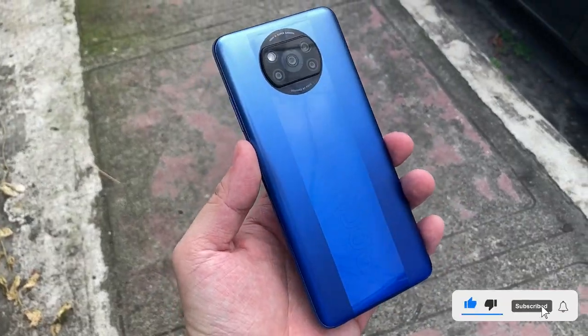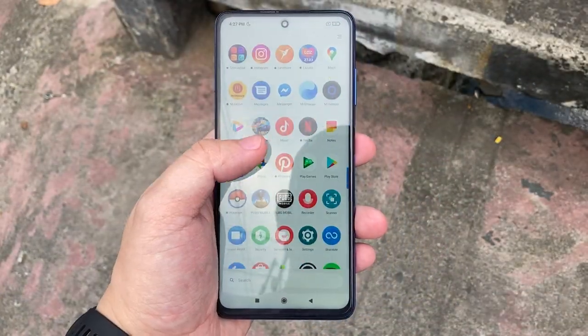What is up friends of the YouTube and welcome back to the channel. This right here is the full review of the Poco X3 Pro.